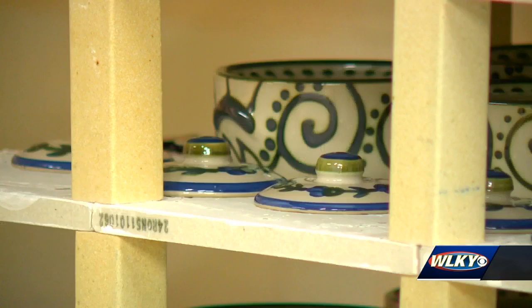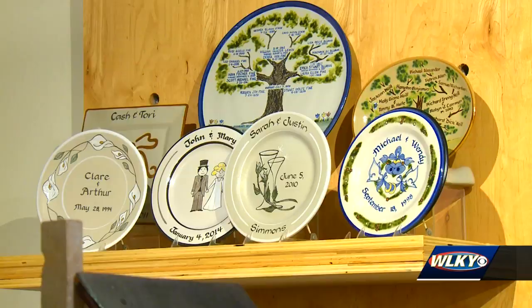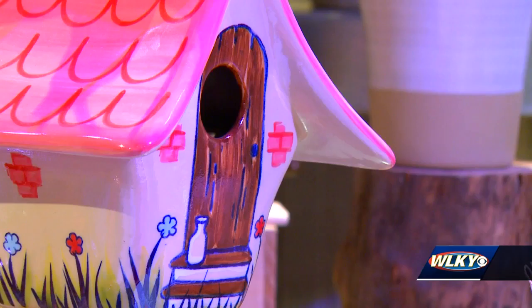Each piece comes out a little different from the next. Each brush stroke, each letter, each color — it's going to go on differently. Fadelson says that's the joy of having something handmade. Some of our customers prefer the little imperfections; they like seeing those little uniquenesses about each piece.